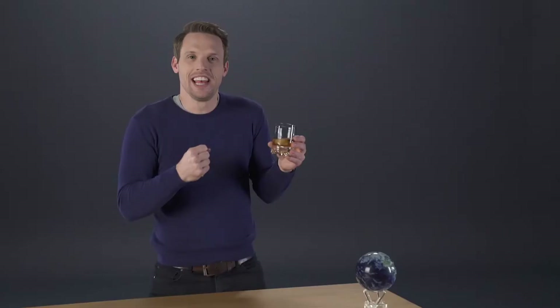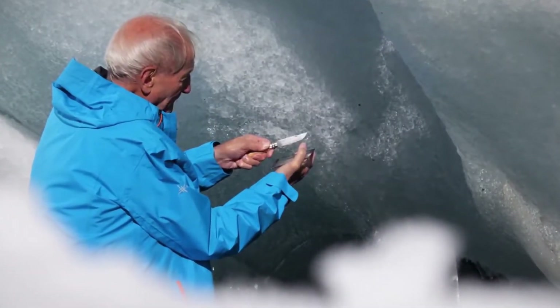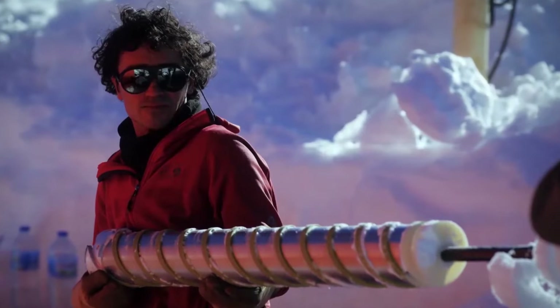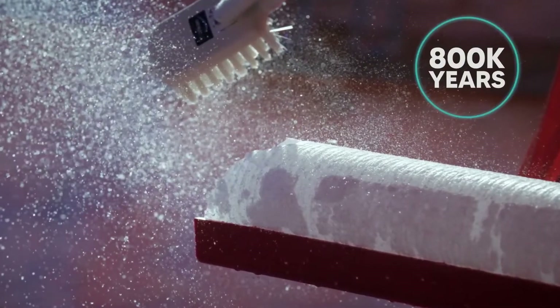and would hold clues to what the atmosphere was like when the ice around it locked it in. Thanks to ice drilling and the composition of the gases trapped inside, we can work out the temperatures of the past as far back as 800,000 years.